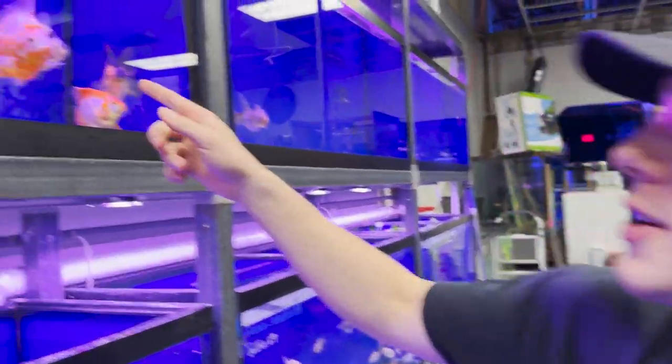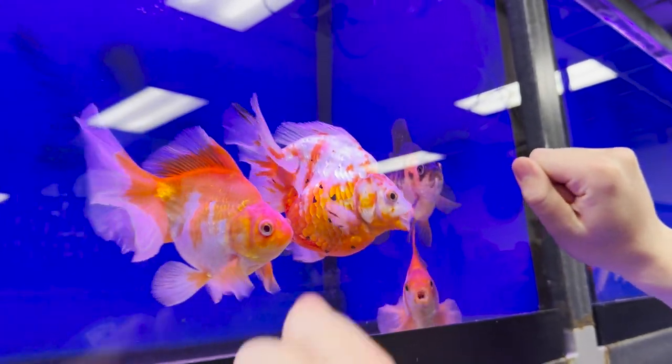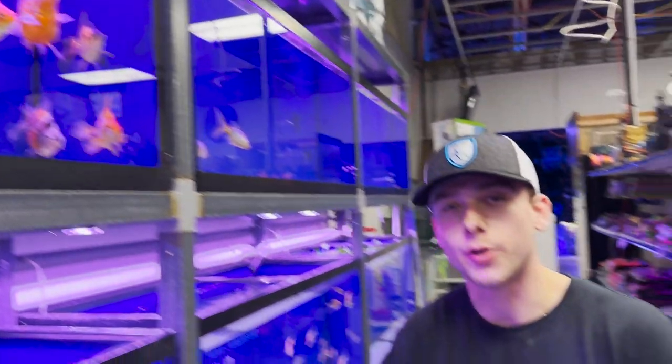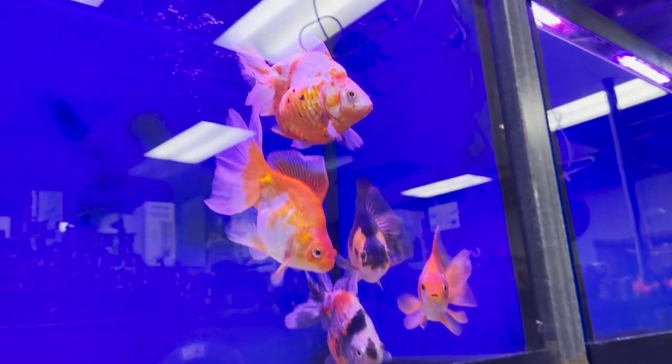Check out this Ryukin goldfish — this guy is definitely bigger than the size of my palm or fist. So this reminds me of one of my goldfish; his name was Gump. He unfortunately died of a bladder disease, but rest in peace to Gump. I really appreciate the Ryukins, especially the size of this guy.